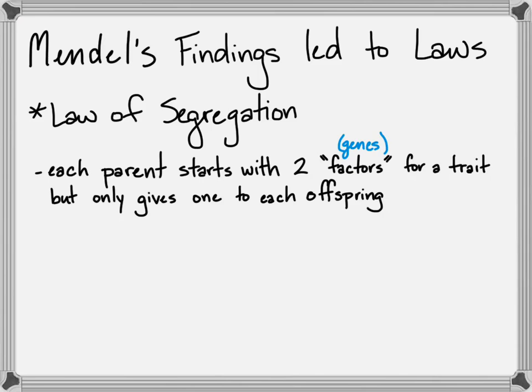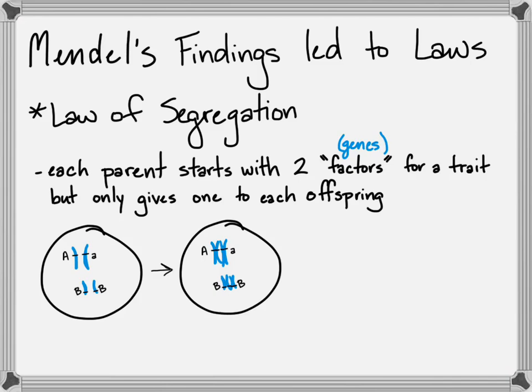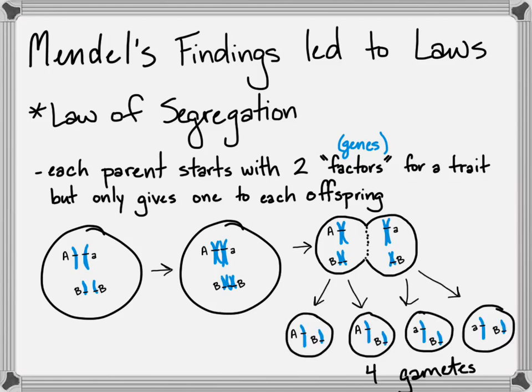We now know because of meiosis that you could start with a set of chromosomes with different versions of the genes on them. Going through DNA replication, they would double, and then going through meiosis they would be split apart — the homologous chromosomes would separate — and then their gametes would contain different versions of each trait. So the parent had two copies of A and two copies of B, whereas the gametes each have one copy of A and B.